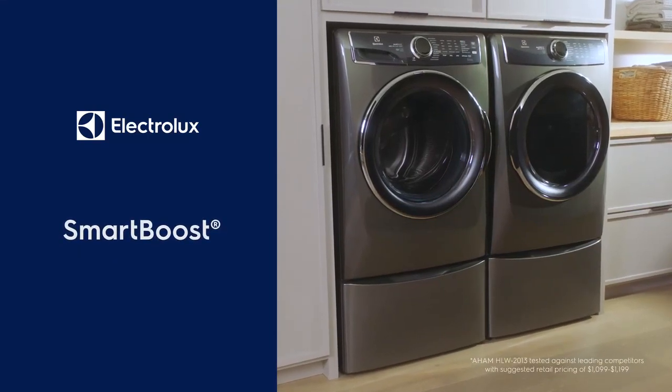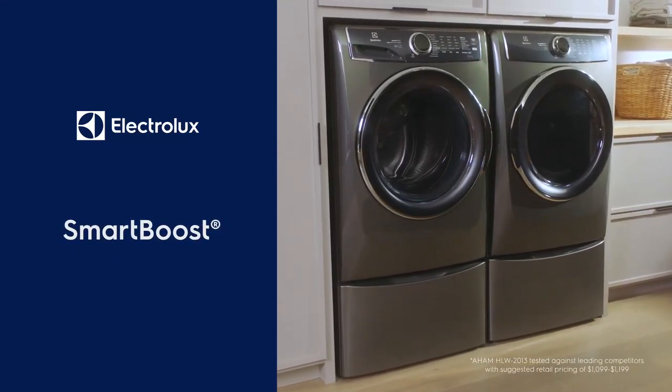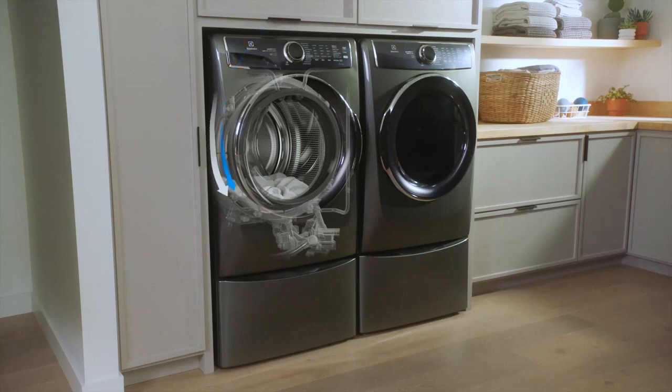Experience the most effective stain-removing washer with SmartBoost. SmartBoost is the only technology available that premixes water and detergent in a special chamber before it ever touches your clothes.